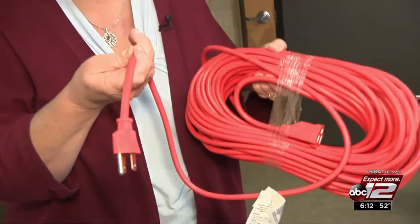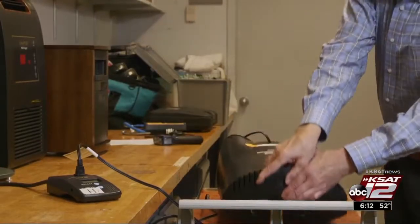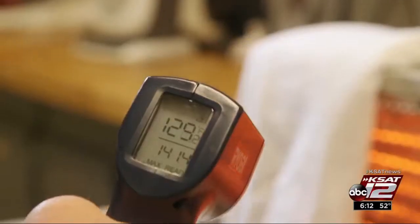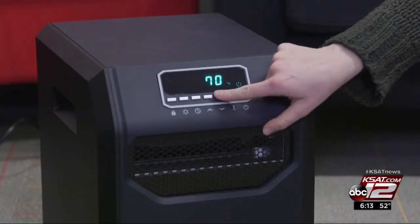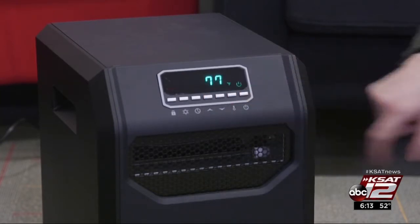You should always keep a space heater at least three feet away from flammables, and never use one of these — an extension cord. When you buy, experts say look for one with a tip-over cut-off switch and an overheat sensor that shuts it off if it gets too hot. If you want a larger space heater, Consumer Reports also recommends this one from LifeSmart. It runs $100. Marilyn Moritz, KSET 12 News.